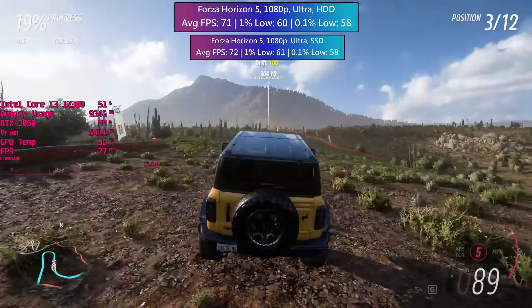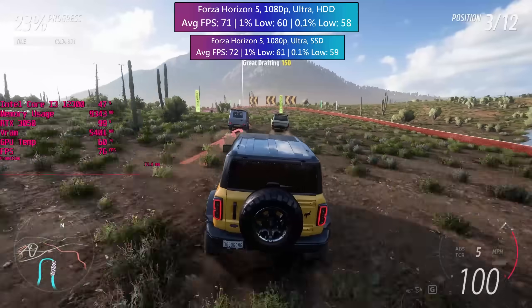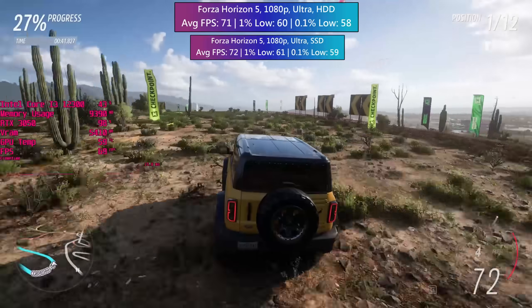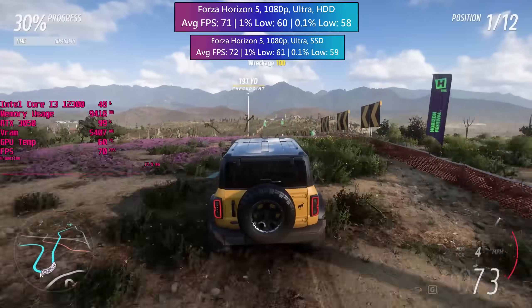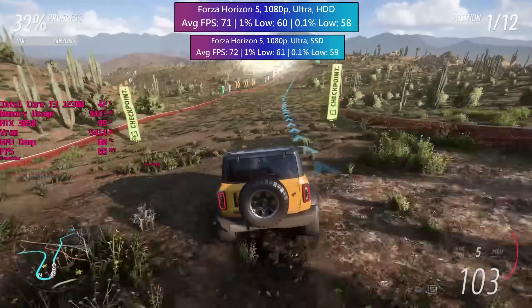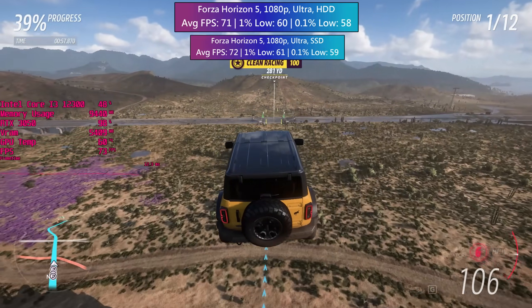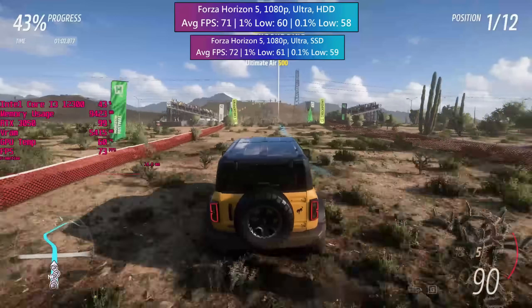I'm not sure if it's because I was just looking out for it, but it did seem as though there were more things popping in at a closer distance — like plants and grass. I don't think it was just a case of me seeing it because I expected to, especially after experiencing that checkpoint pop-in. So performance is still good, just the same as you'd expect on an SSD, but load times and pop-in are probably to be expected. This doesn't affect the overall playability of the game and there were no completely missing texture issues.